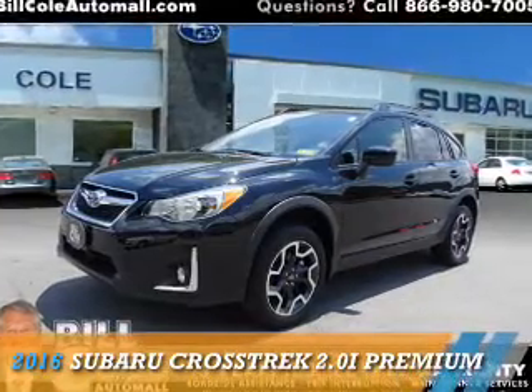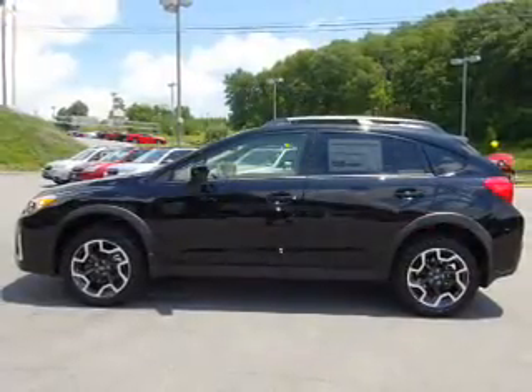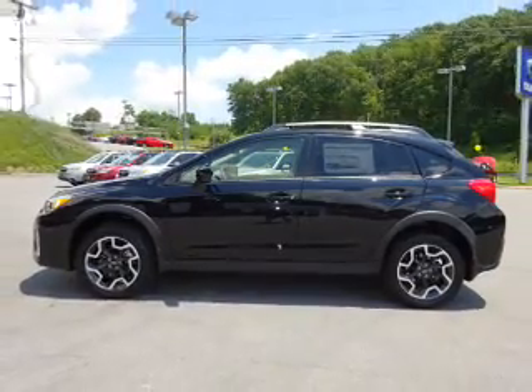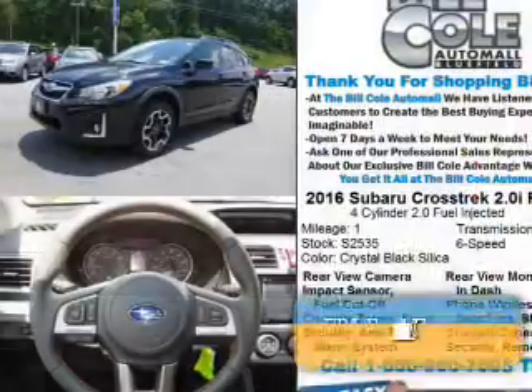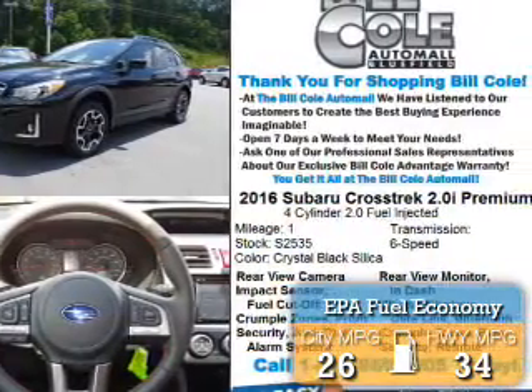This could be the vehicle you're looking for. It's powered by all-wheel drive, a 2-liter 4-cylinder engine, and a continuously variable transmission. Great fuel efficiency saves you money by requiring fewer trips to the gas station.